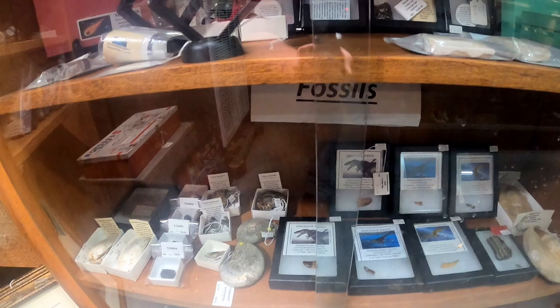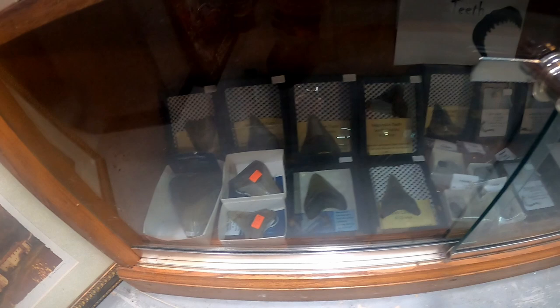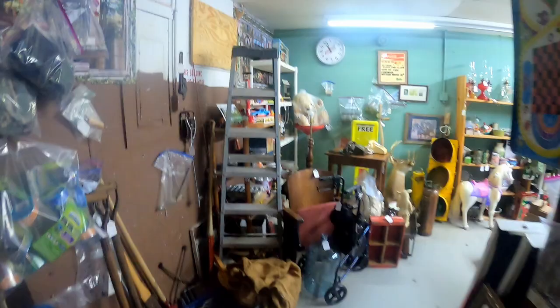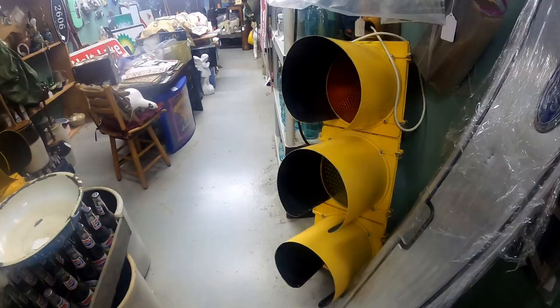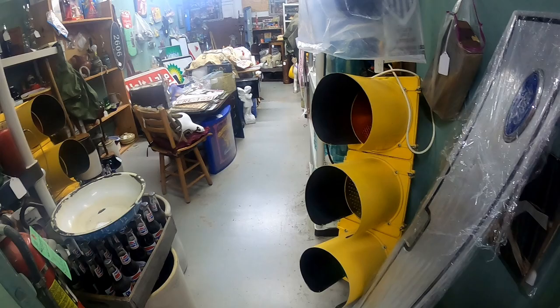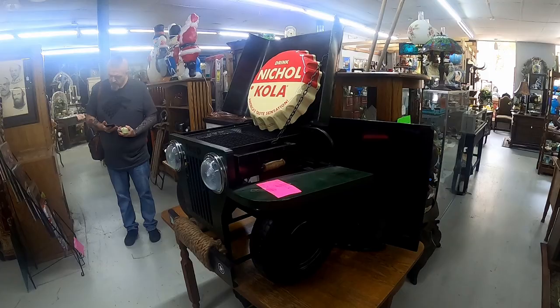They've got some dinosaur teeth and my absolute favorite — megalodon. Also looks like they've got a Spinosaurus tooth. I think we might be coming to the end — oh wait, nope, there's still a bunch of stuff here. Quite literally, you never see those stop signs anymore — by the way, that's how big they are. You don't see them like this anymore; of course you'll see these at a stoplight any day of the week.